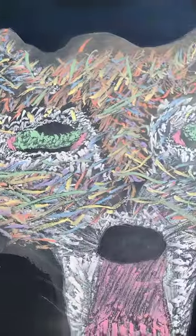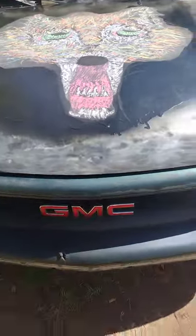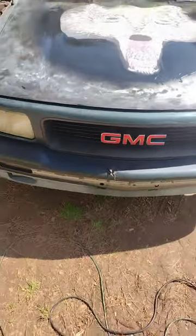Y'all let me know in the comment section what y'all think about that wolf, handcrafted by me, on the hood of that GMC. I ain't quite done with the artwork, but for right now it's a go. Be back with another video.